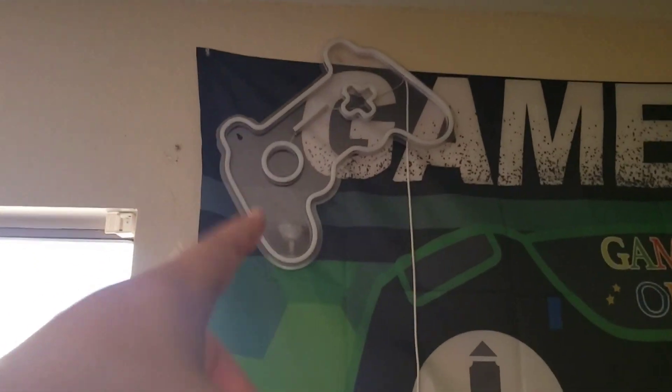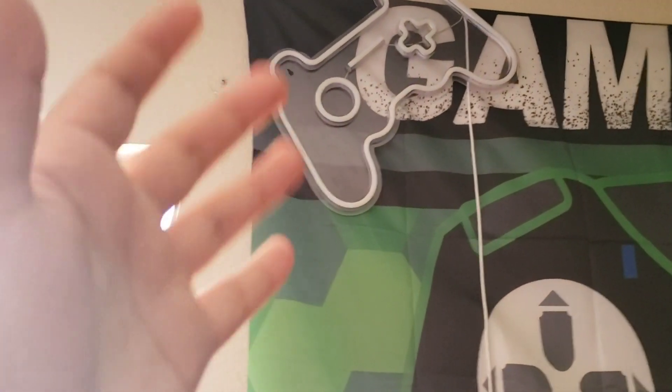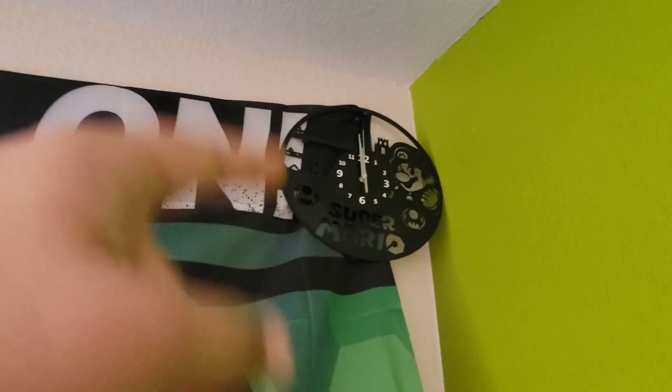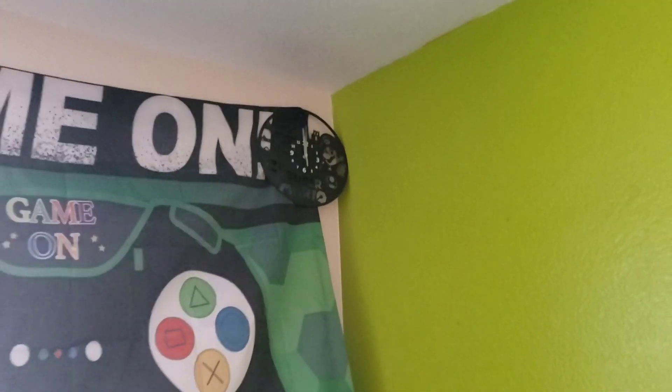We got the bed. Now this bed has actually been around since the start of my channel. These are all new — like the pillows, blankets, and sheets, and like that little pillow thing right there. Nothing really special about the bed though, but I do have this little 'game on' LED light thing up here that lights up and it's pretty cool. And in this corner we have a Mario clock that I got for my birthday — I think you guys saw that in my birthday video.